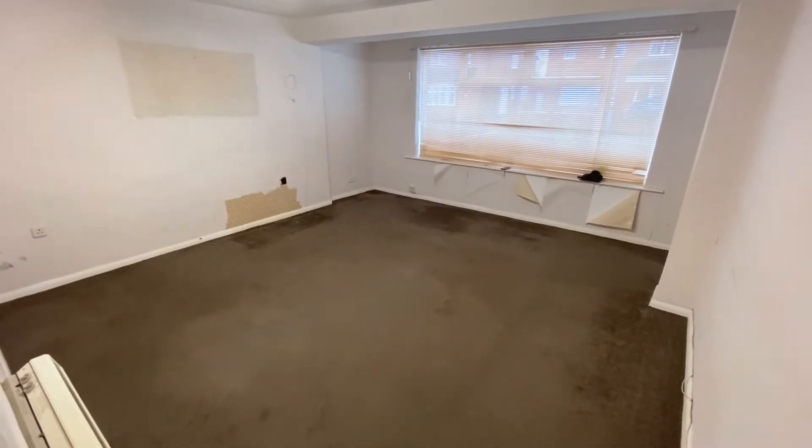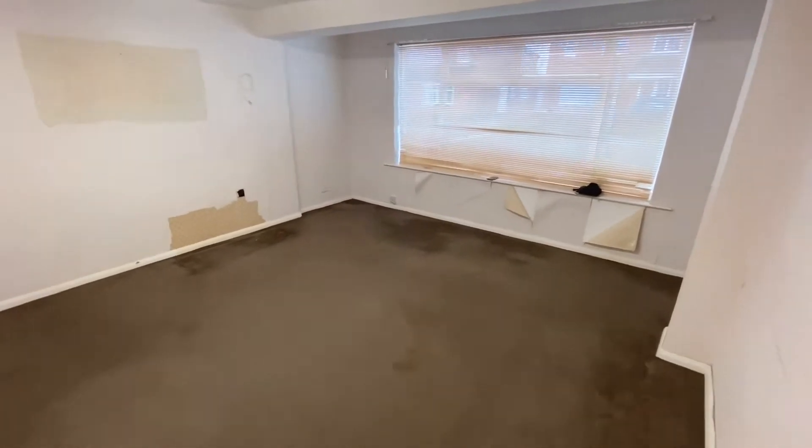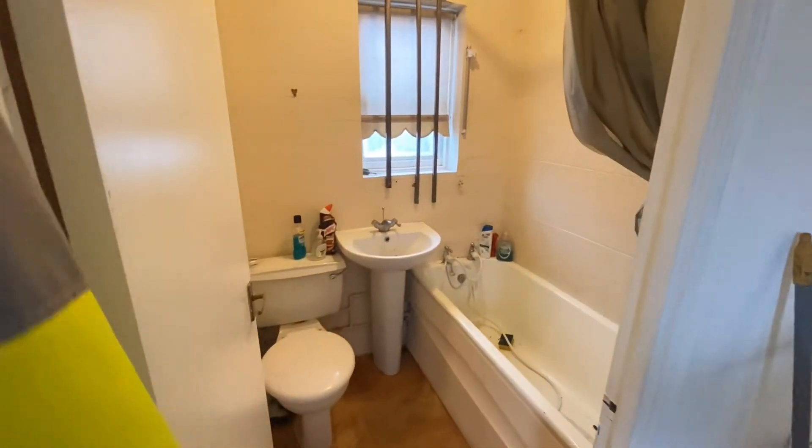If you turn right you've got the huge living room, with the aspect out the windows to the front of the house. As I mentioned, to the left you've got the bathroom.